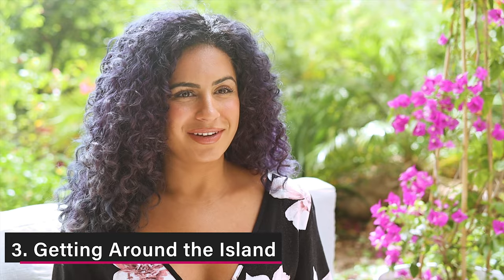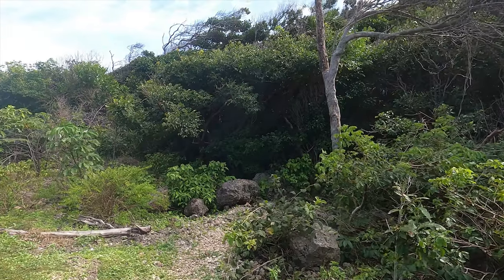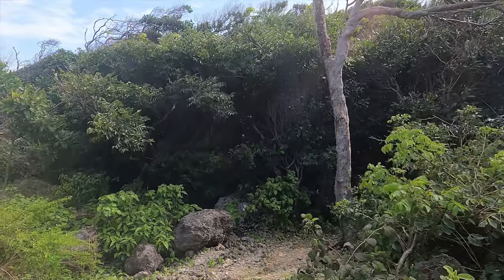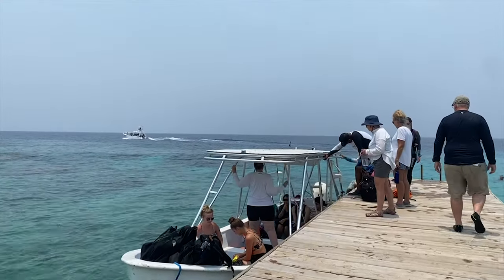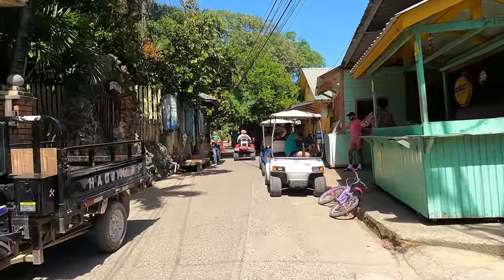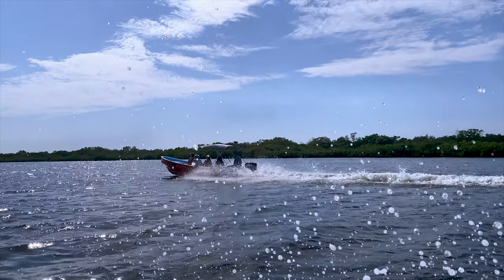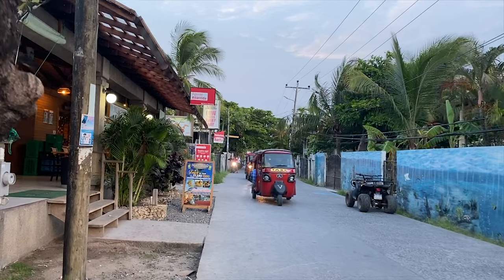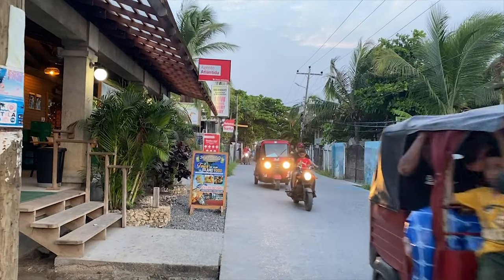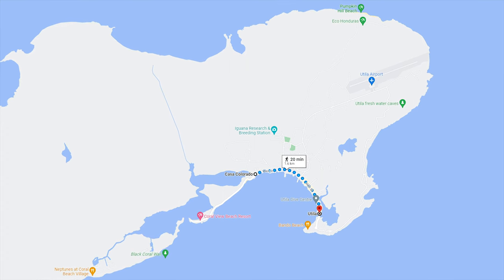Getting around: there are only a few roads since much of the island is impenetrable wilderness accessible only by sea. Most of the transportation in Utila consists of scooters, bicycles, quads, golf carts, water taxis, and local taxis called tuk-tuks. You can also get around the main streets just by walking — it takes approximately 20 minutes to walk from one end of the main street to the other.